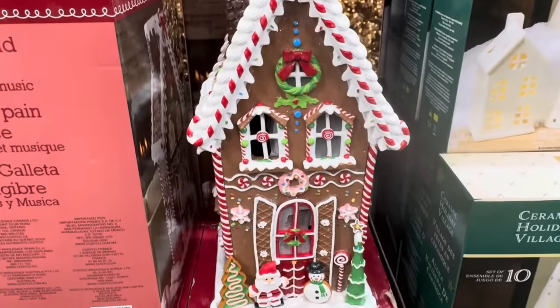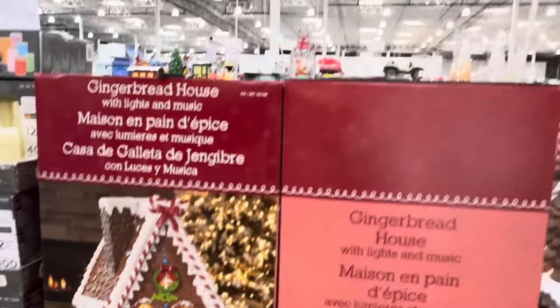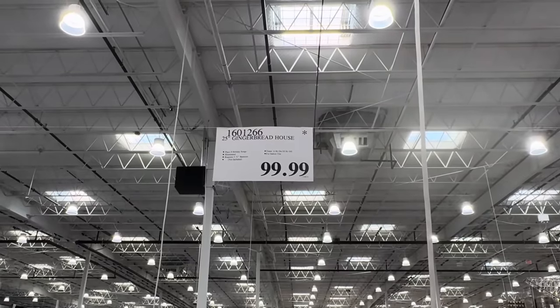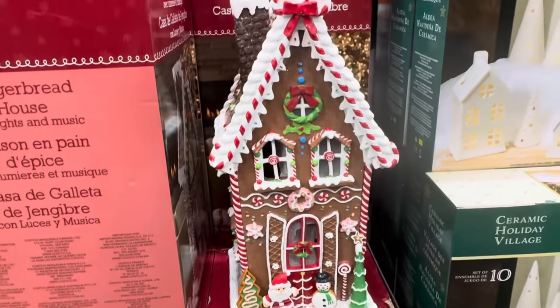The ultimate gingerbread house — this is not to be eaten, simply to be enjoyed. It comes with lights and music, 25 inches tall, plays eight holiday songs, requires three C batteries. $99.99, on a timer. Do not eat it.